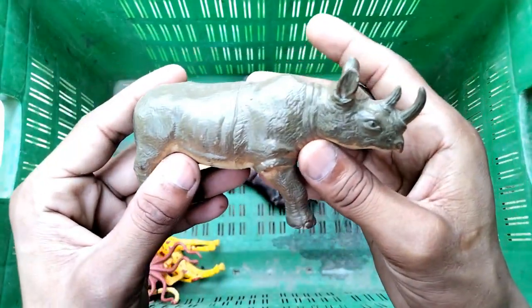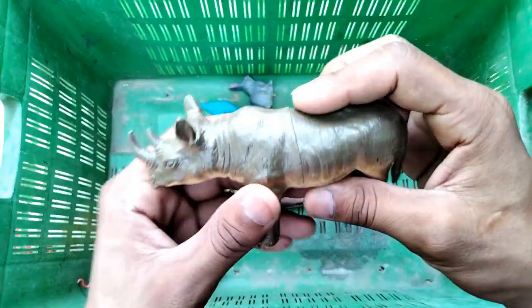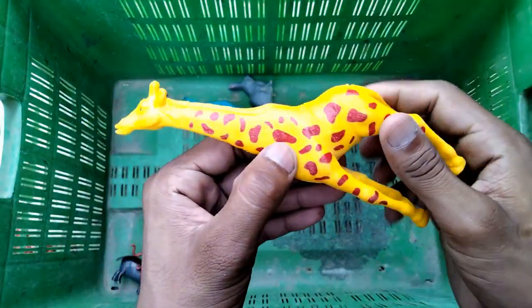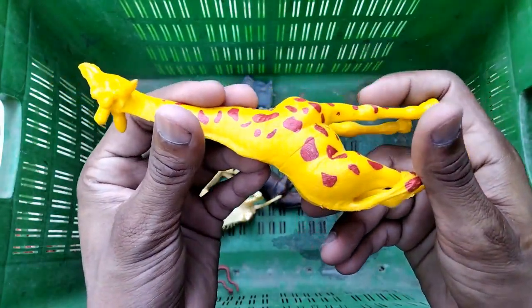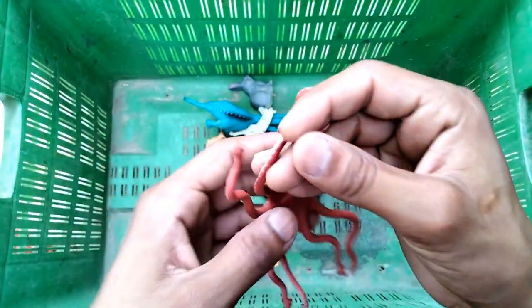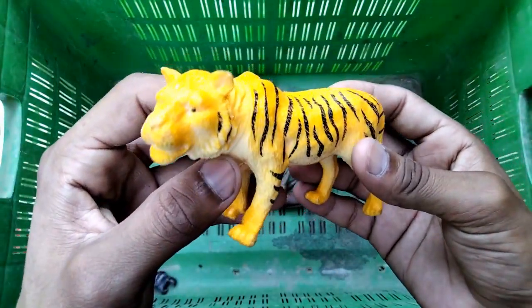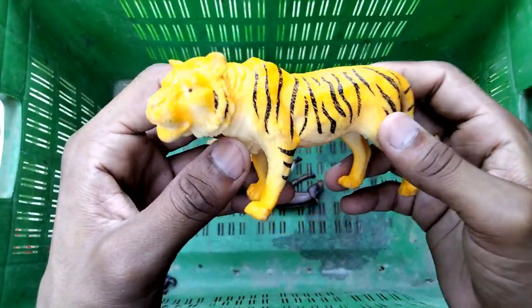And rhinosaurus - beautiful rhinosaurus figure! And the giraffe - wow guys, beautiful big size giraffe! And the octopus - beautiful octopus! And the tiger - very nice, beautiful tiger!